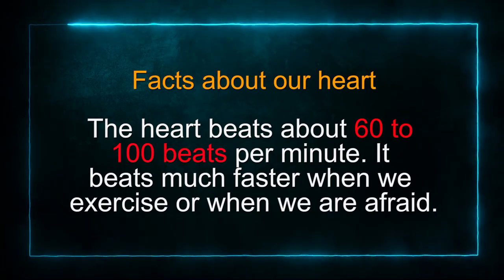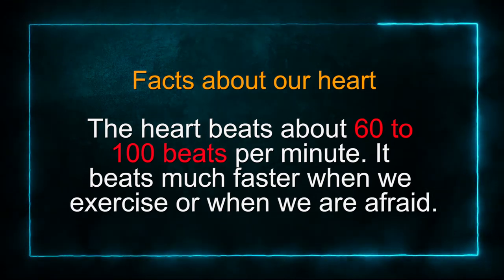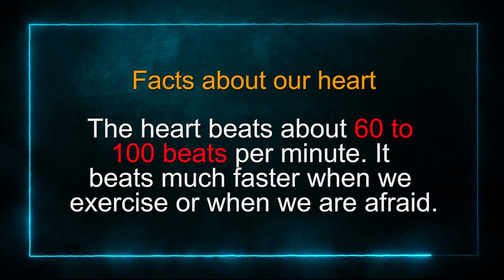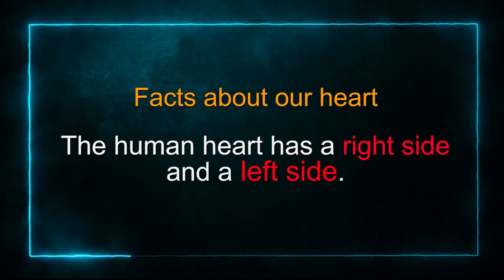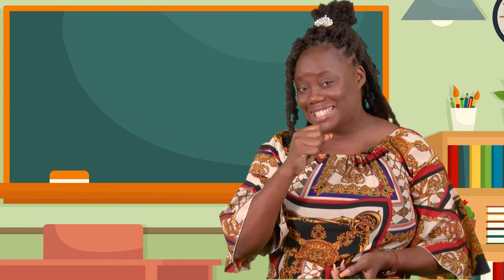Let's look at some facts about our heart. The heart beats about 60 to 100 beats per minute. Could you imagine that? In 60 seconds, our heart beats between 60 to 100 times. However, it beats much faster when we exercise — our heart rate increases — and also when we are afraid. The heart is located to the left side of the chest and is protected by the rib cage. The human heart has a right side and a left side. Your folded fist is about the size of your heart. Yes, boys and girls, that is the size of your heart.